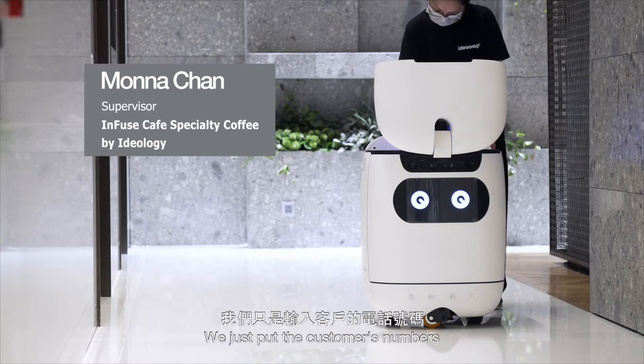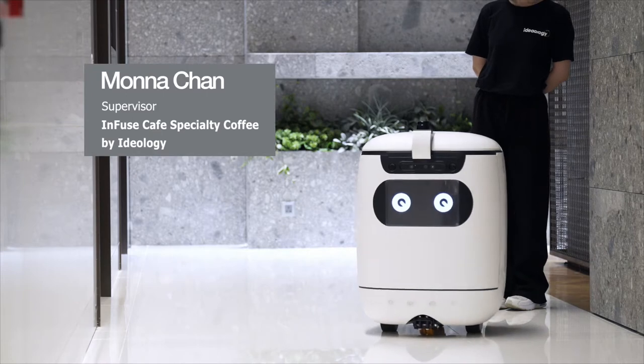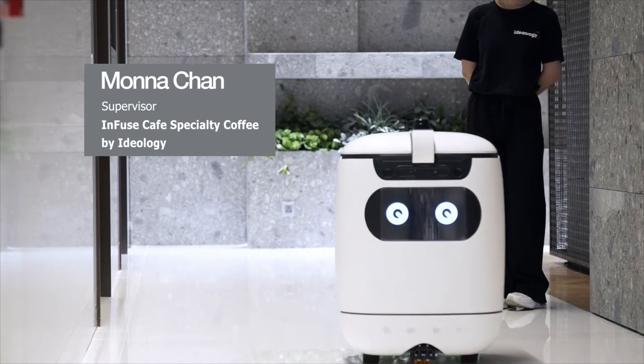We just put the customers' numbers and it can help us to deliver the coffee and the robot is so cute.